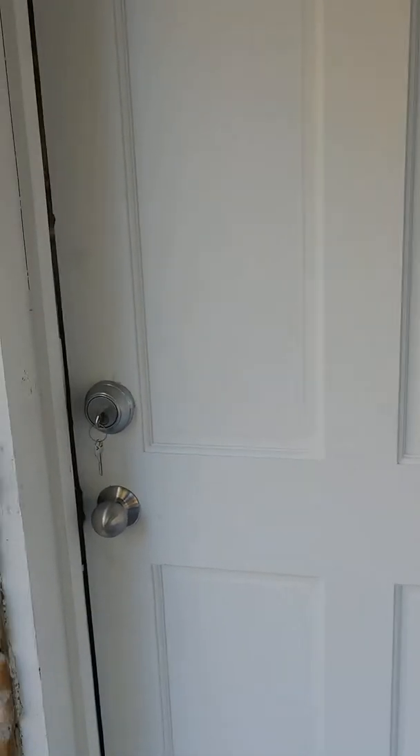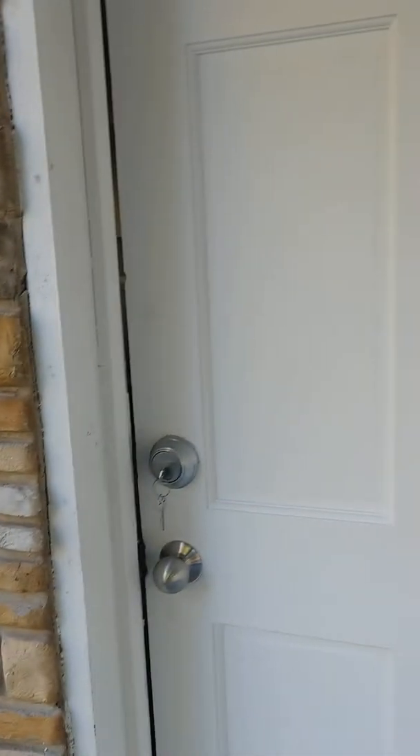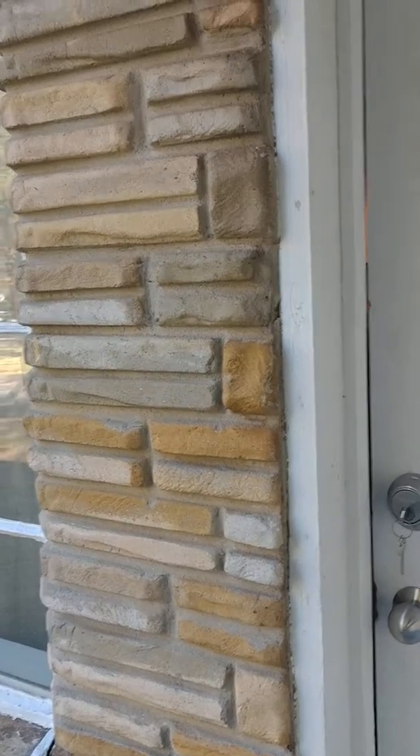Good morning, everyone. This is Bridget with Alabama Rental Property, and I am here today at 1705 Neal Road over in the Forestdale area. Let's take a look at this property.